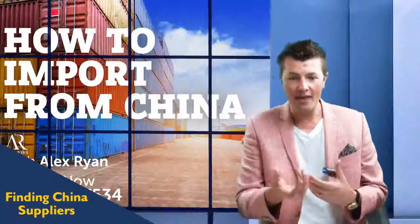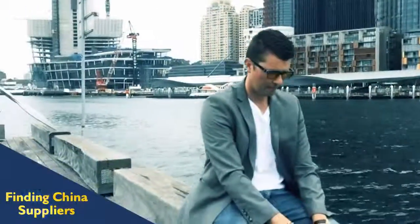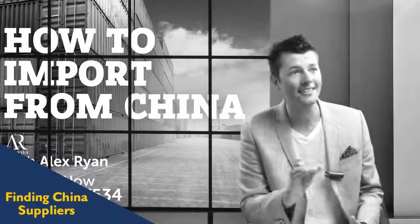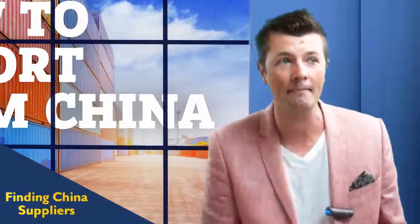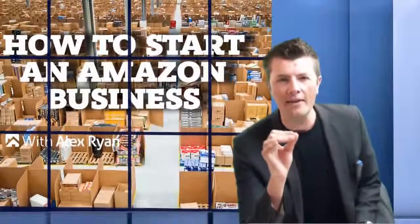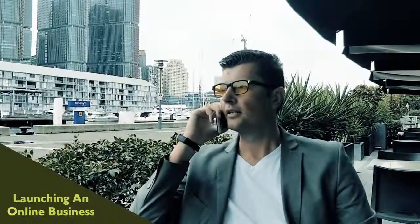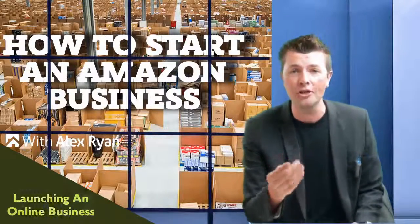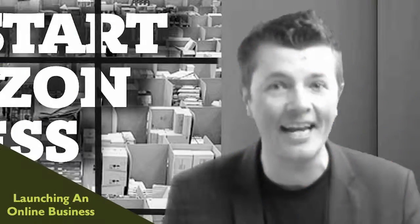Most people go down the shotgun strategy — they try like 20 different products and fingers crossed hope that it works. But that's no way to build a successful Amazon business. You need to make sure that the product you're selling is gonna be a killer, a winning product. Some people say they don't have the time, the money, the experience — their husband won't let them, their wife won't let them.